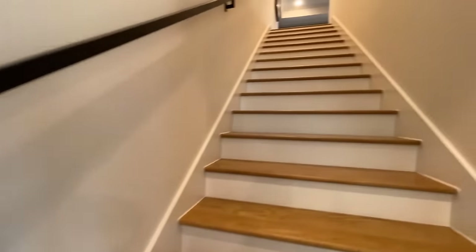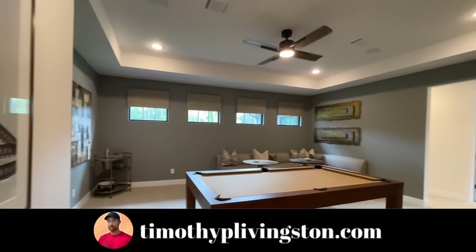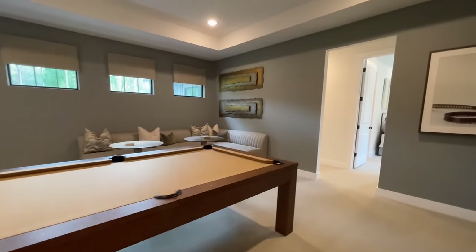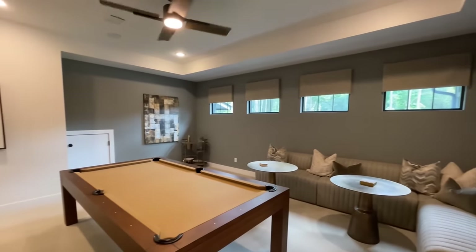From here we'll go ahead and work our way upstairs. If you're interested in this model or Partners in Building, you can click the link in the description or go to TimothyPLivingston.com, where you can search this floor plan and all the floor plans we've toured across the country, filter by price, number of bedrooms, square footage, and more to find your perfect dream home.